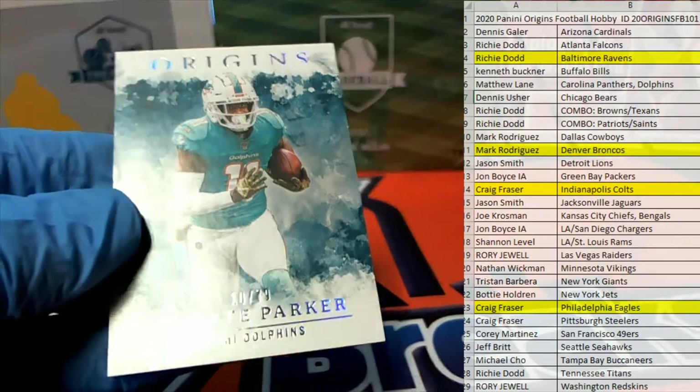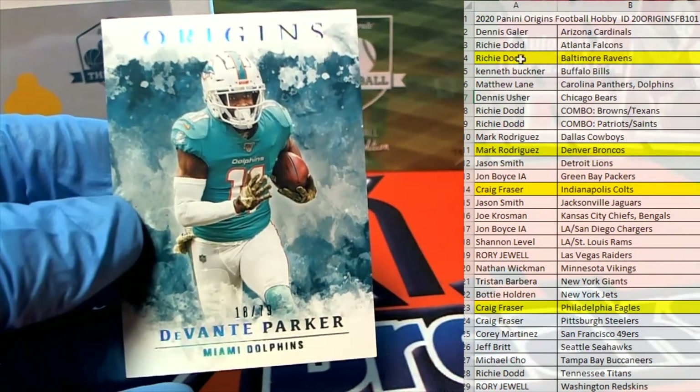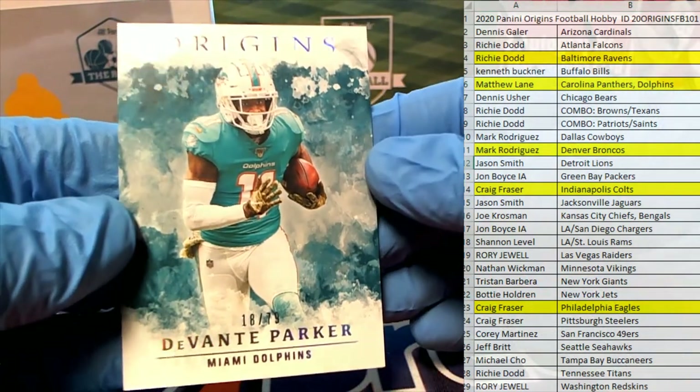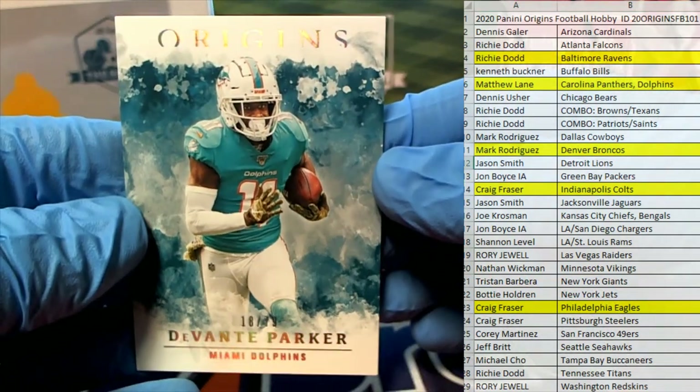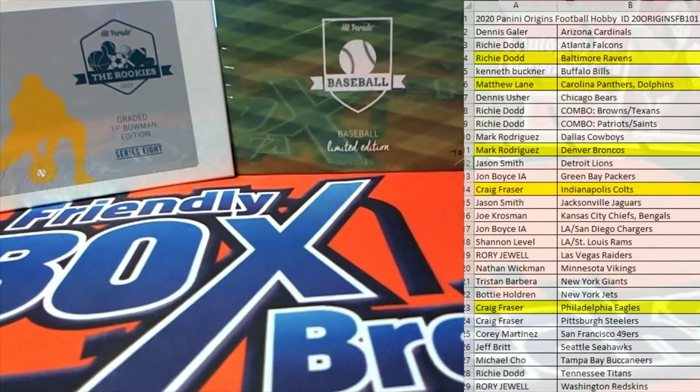All right Mark, and then we got Devontae Parker, 18 of 79 for the Dolphins — this is Matt L. Damn, that's sharp, man — looks like they cleaned it up and added a little more definition to the cards this year. It looks good, man. Origins, guys — that's picker team 101, thanks everybody for joining.